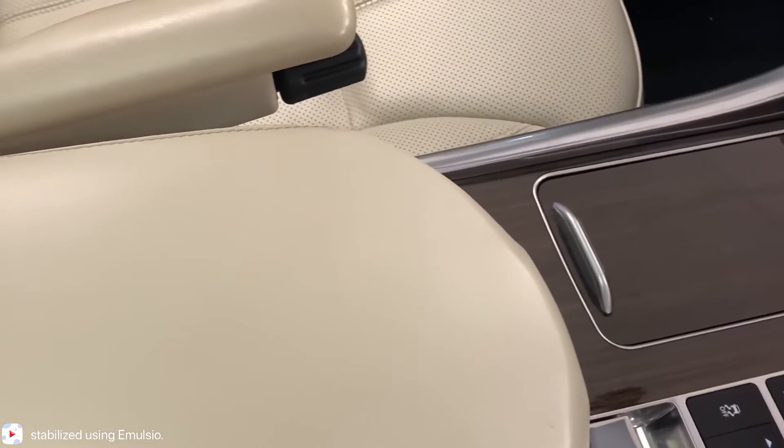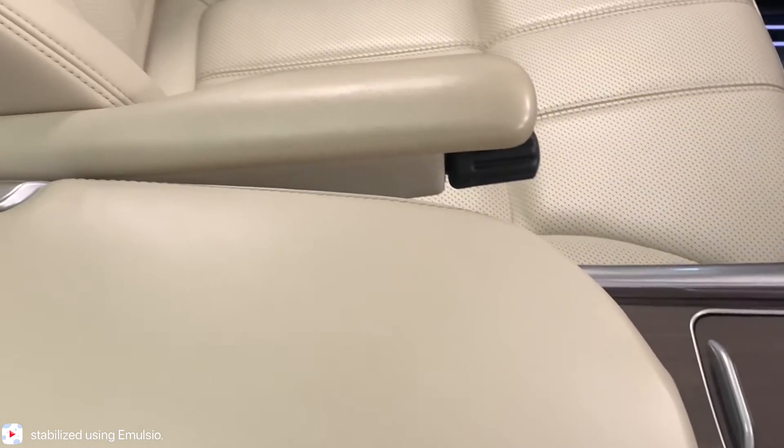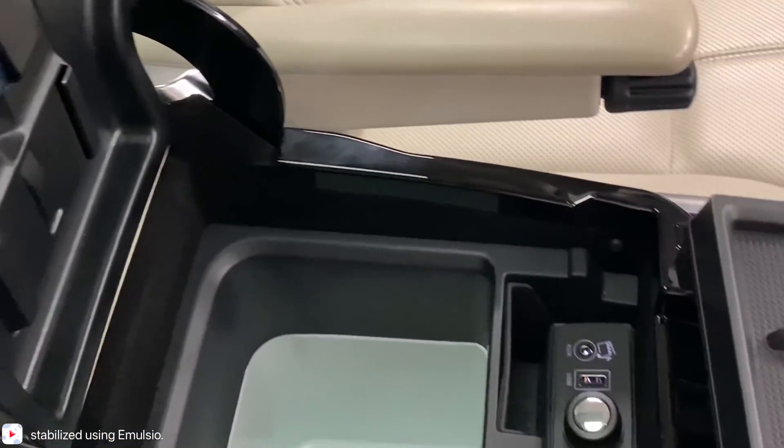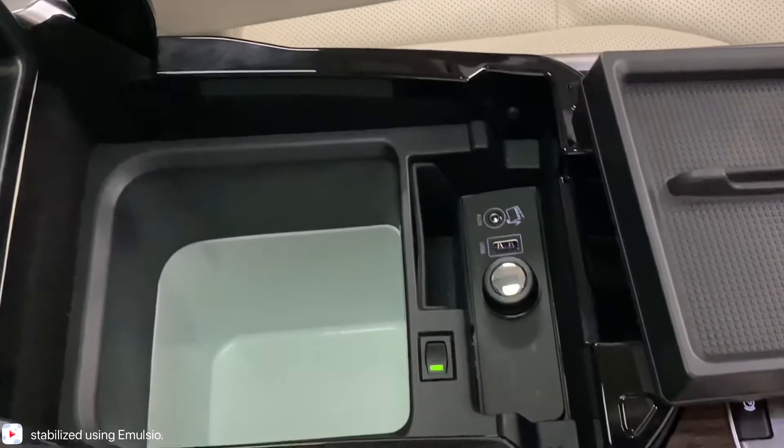Making our way to the centre console, we're going to find something that you probably didn't expect, in the form of this cool box, which lets you put items in it, put the lid on, to keep them refrigerated.